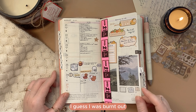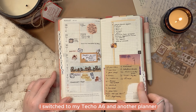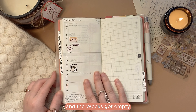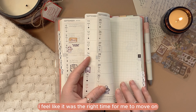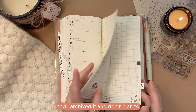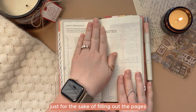But as you can see, I guess I was burnt out after I came home in August. I switched to my Techo Avec Six and another planner, and the Weeks got empty. I do not regret this — I feel like it was the right time for me to move on. I archived it and don't plan to backfill the pages just for the sake of filling them out.